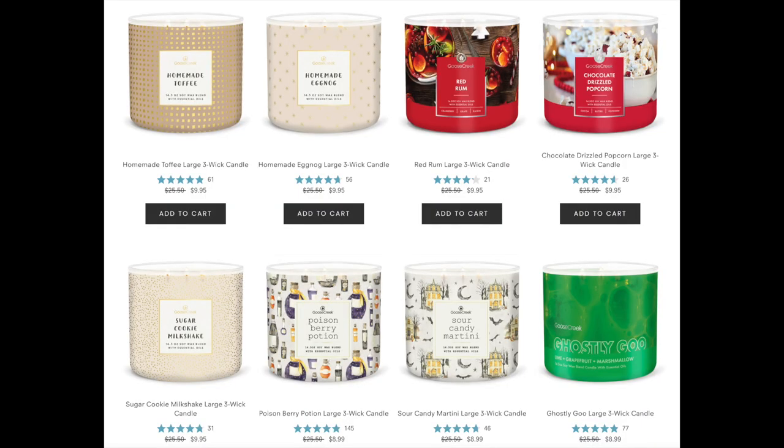I'm going to start putting up some screenshots. We have Homemade Toffee, Homemade Eggnog — this smells a little bit more like a caramelly milk candle, but it is super good. Red Rum — I believe that one has raisins in it. The Chocolate Drizzled Popcorn, Sugar Cookie Milkshake. A couple of Halloween ones: Poison Berry Potion, Sour Candy Martini, and Ghostly Goo. Those are all super fruity. Any of these candles could be used for New Year's and they're only $8.99.